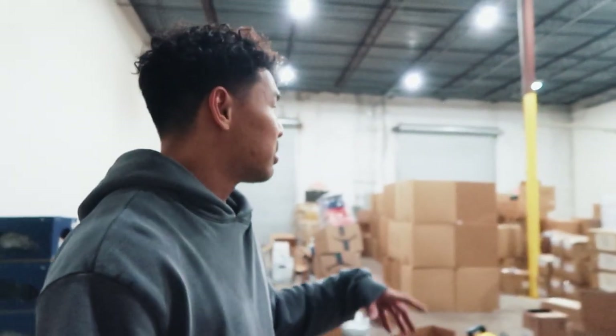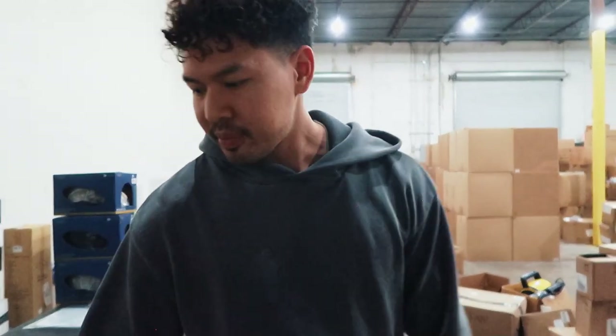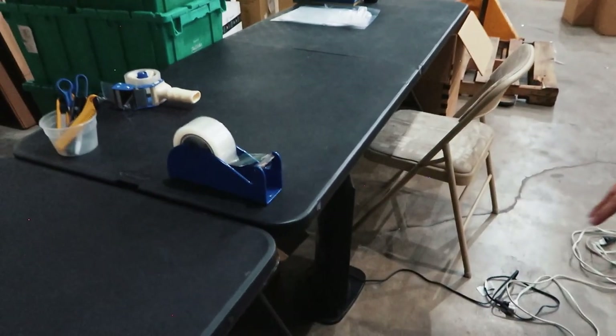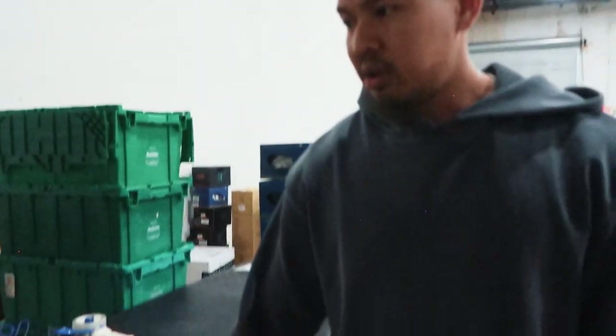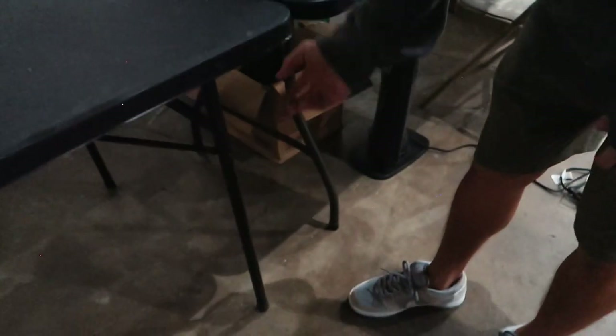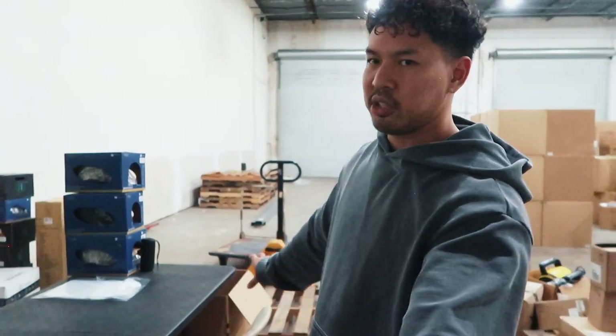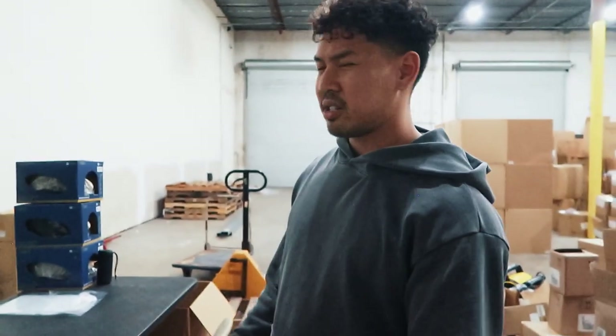What we're missing right now — since we just moved in two weeks ago — is the risers for these tables. To reduce back strain we put risers under the tables so they're at a better height for the team to work with. We use these plastic tables because our goods are never really that heavy. Sometimes at other warehouses I'll see really nice steel tables, but in our situation we just don't need that.